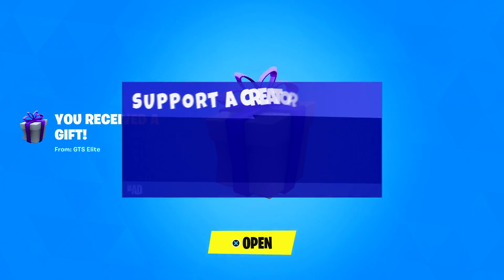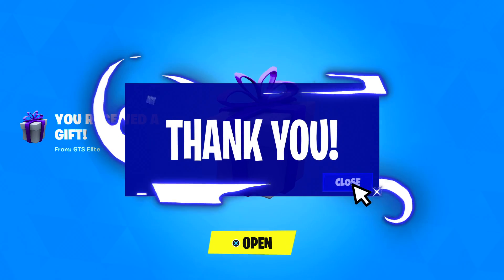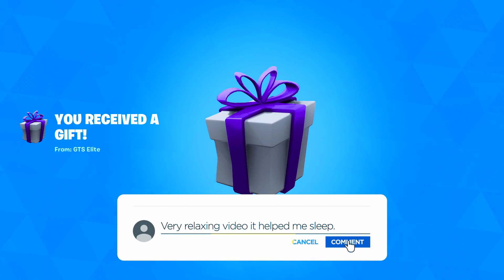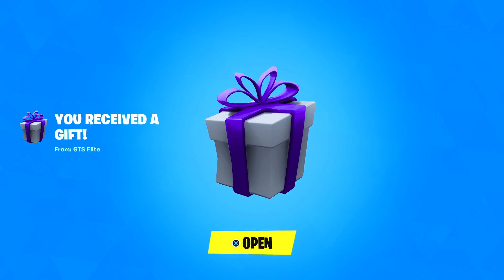Greetings, everyone, and welcome back to a new ASMR Gaming News Fortnite Daily Item Shop video. So let's take a look at what's new on the Fortnite Item Shop for today. I'm actually really excited to see what we have on the shop, so let's just jump right in and check it out. But first...